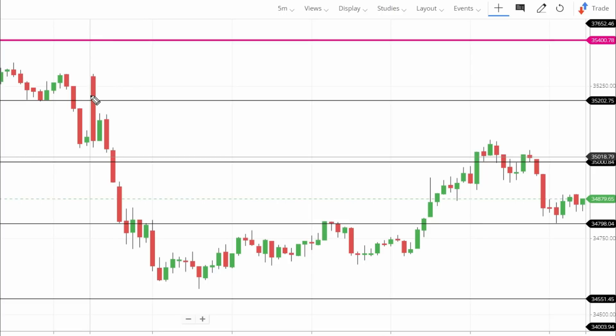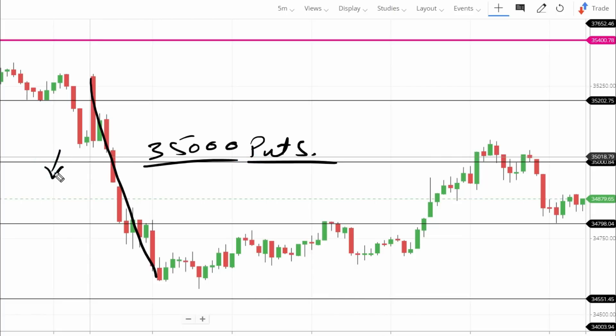After that we got to see a continuous downfall — a clear break. We got a puts entry with first target at 34,800, which the market broke cleanly. The next target was 34,550. Morning clearly gave us a simple viewpoint: a continuous downfall. The 35,000 level broke on the lower side in a bearish market open, giving a clear downfall of more than 400 points.